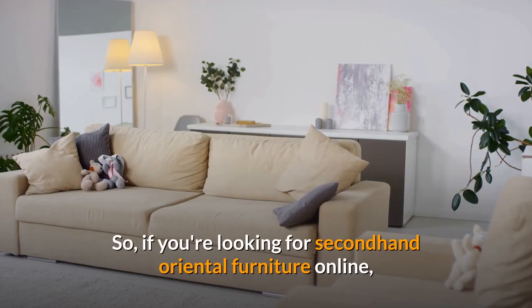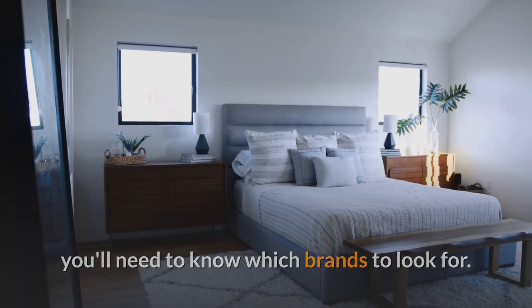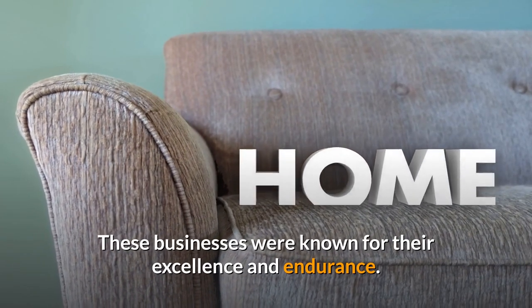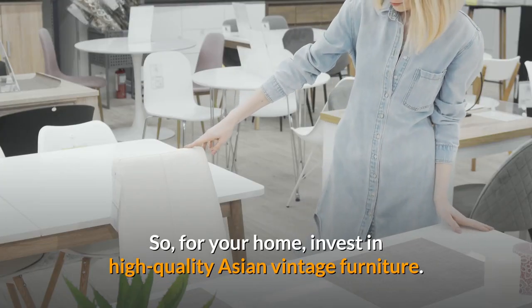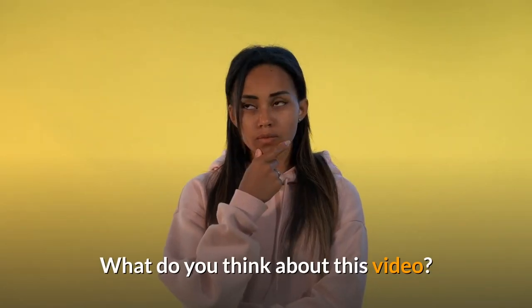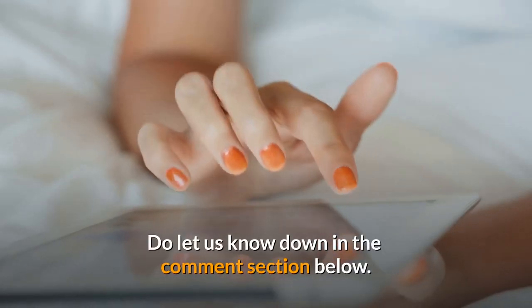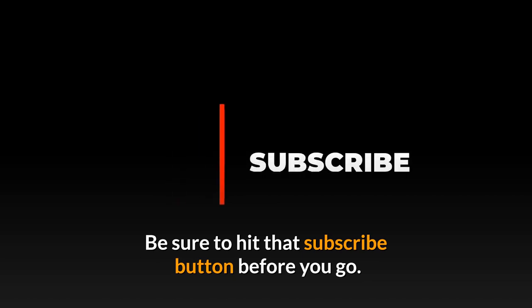So, if you're looking for second-hand Oriental furniture online, you'll need to know which brands to look for. These businesses were known for their excellence and endurance, so invest in high-quality Asian vintage furniture for your home. What do you think about this video? Let us know in the comment section below, and if you enjoyed this video, be sure to hit that subscribe button before you go.